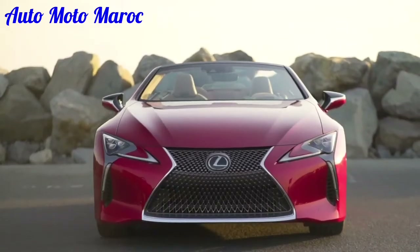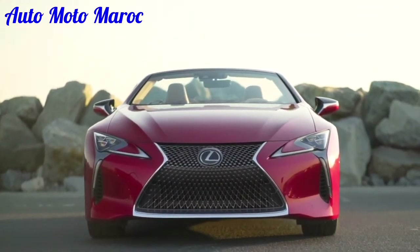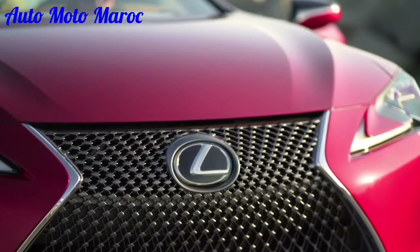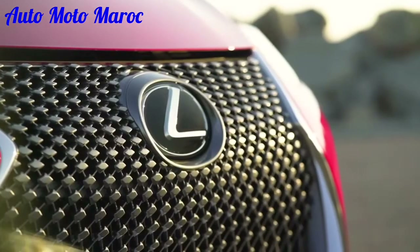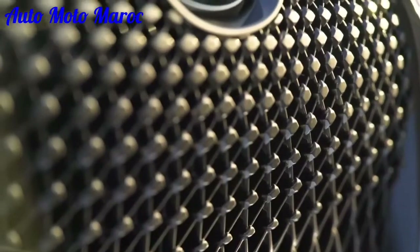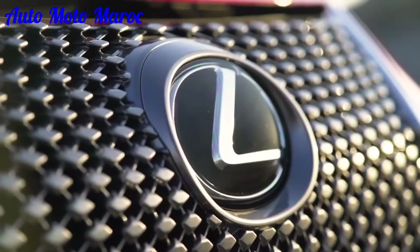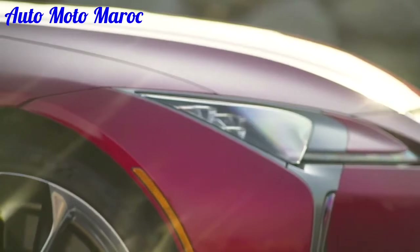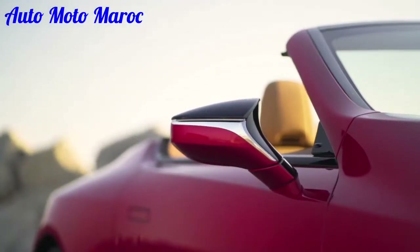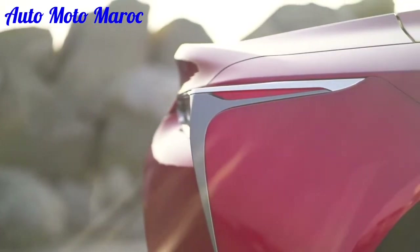Il y a un minimum de roulis et un bon équilibre dans la maniabilité de la Lexus, et la qualité de roulement est excellente compte tenu des énormes roues de 21 pouces. Les systèmes de direction variable et de direction adaptative des roues arrière inclus dans le pack performance améliorent considérablement la réactivité de la barre du LC. Toutefois, la configuration standard du châssis est mieux adaptée au comportement GT de la voiture ; nous vous conseillons d'économiser de l'argent et de vous en tenir au châssis de base. Le freinage du LC se fait via une pédale de frein ferme et progressive avec de gros freins à chaque roue.